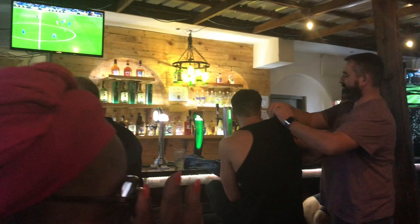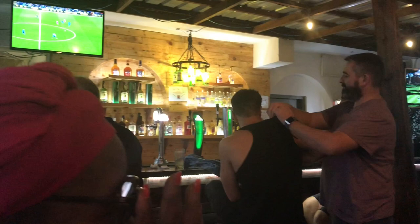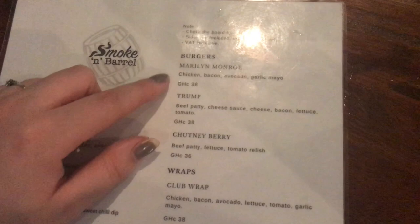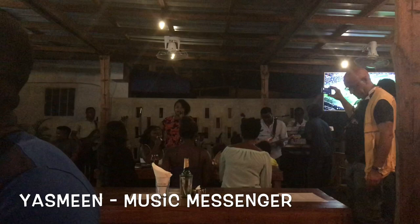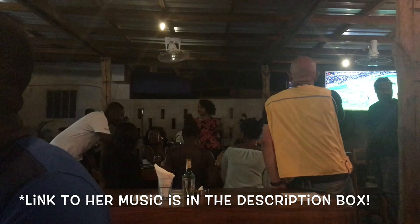Yeah, we just settled up. Welcome to Smoke & Barrel. My name is Yasmin. Welcome to Smoke & Barrel. Tonight ladies and gentlemen, this is the Takin' Over band. Check your sound.